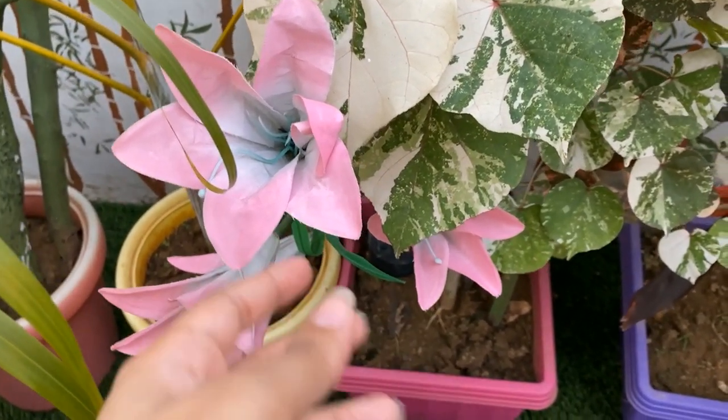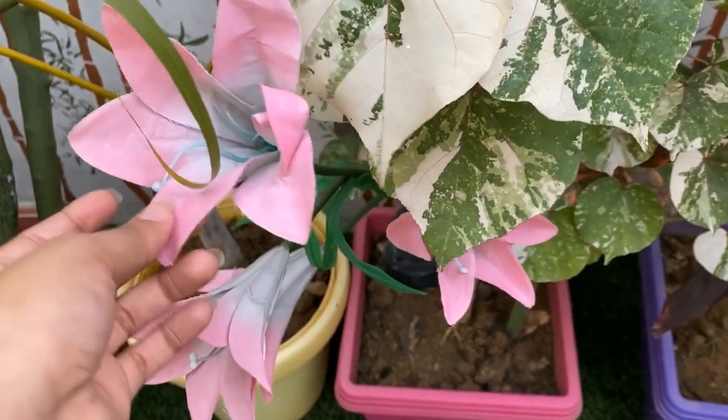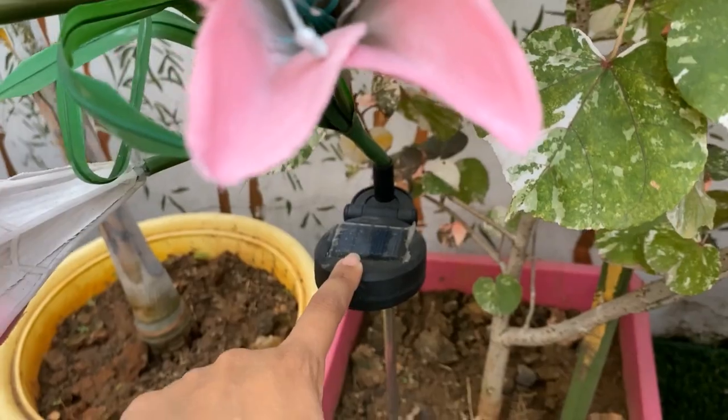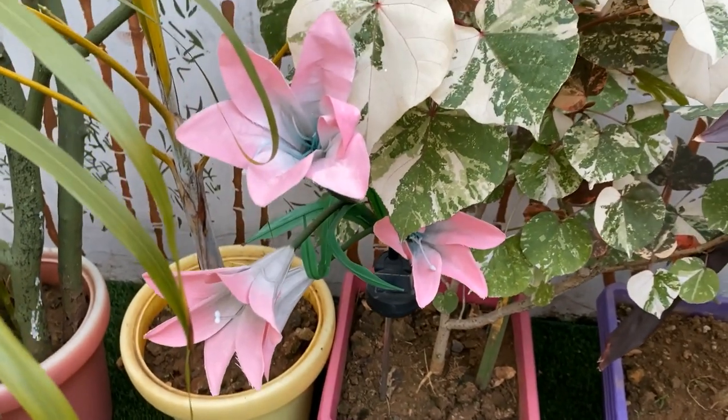We have a few such flowers in our garden — these are artificial flowers. At night the solar panel lights up, and I'm going to show you how it looks at night.